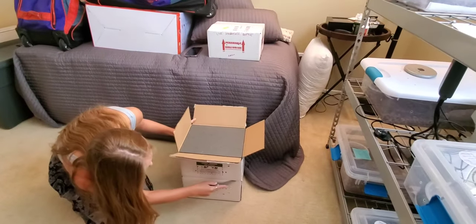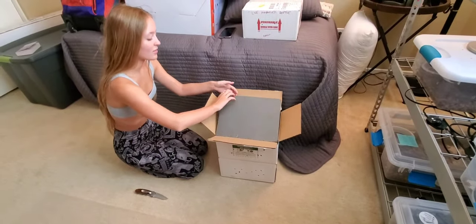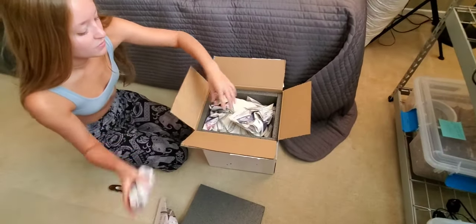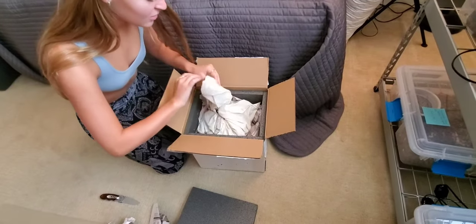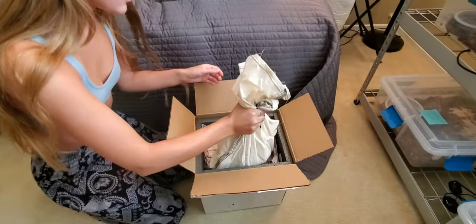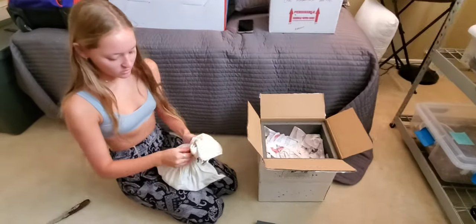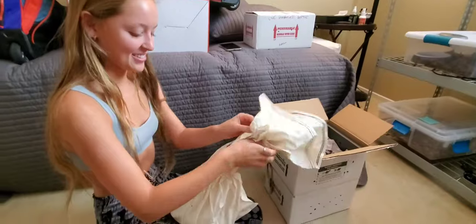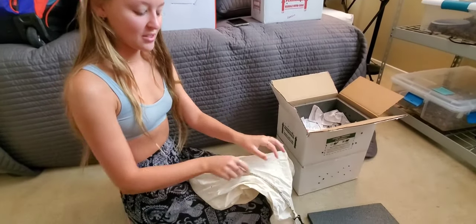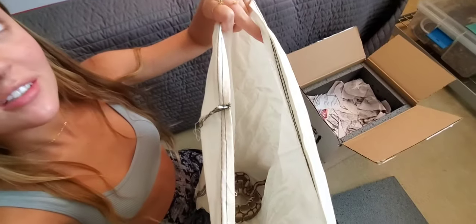Oh yeah, let's do it - unboxing! Okay, so we've got the foam, we've got some paper. I don't see a heat pad or anything - maybe it's on the bottom. There's the bag - a snake! This is gonna be a big boy. Be gentle, it's a nice snake. Keep your face away from him. Open it up, just look at him, see what he's doing - he's probably just balled up. Oh yeah, he's beautiful.